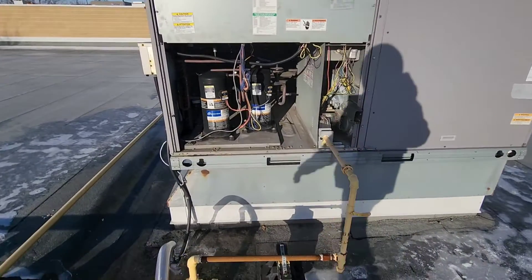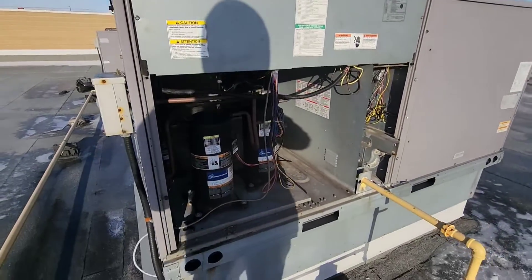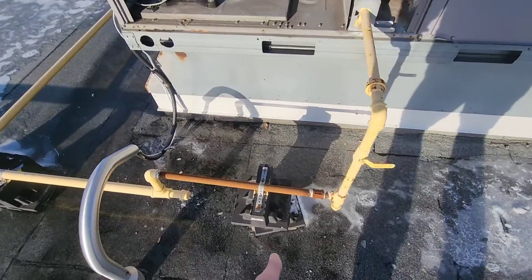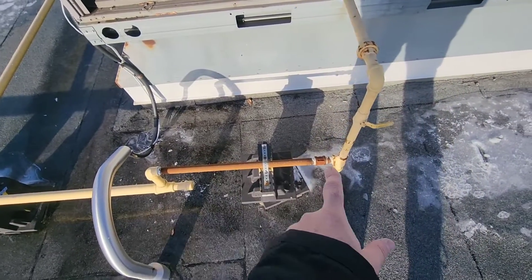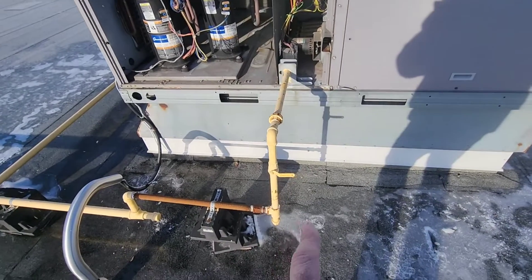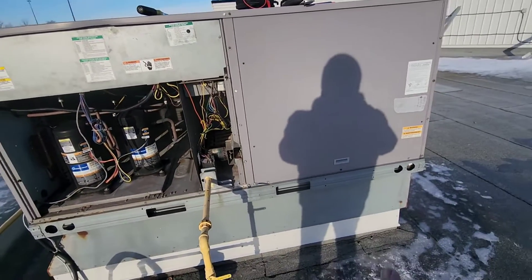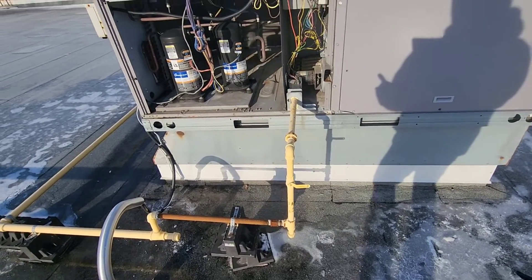Please like, subscribe, and hit the bell for future videos. We're out doing maintenance here — we've got two Carrier units, and these units are notorious for panels falling off. What we found is the gas is off. There's some unpainted gas pipe and supports that aren't done well. The thermostat is calling, but the tenant downstairs doesn't know why it's not heating. There's no red tag, so let's investigate.